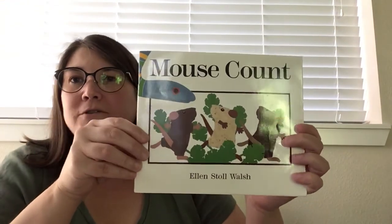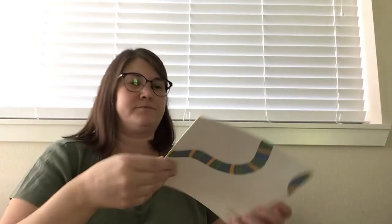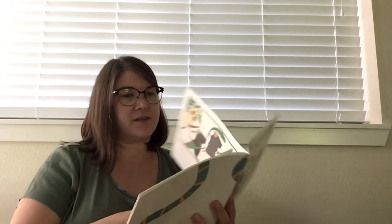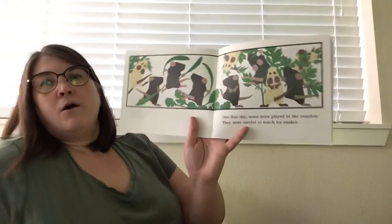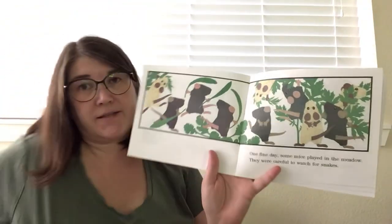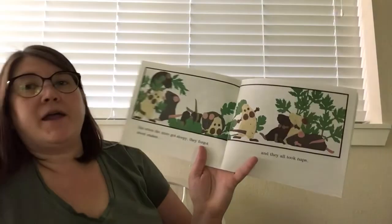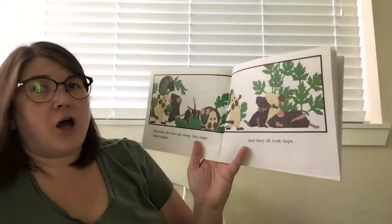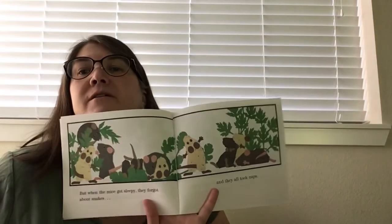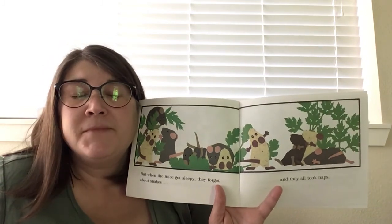I have another story about mice — this one is called Mouse Count. What kind of animal is that? I think that's a snake. Did you know that snakes eat mice? They like to eat mice and small animals like that. One day, some mice played in the meadow. They were careful to watch for snakes. But when the mice got sleepy, they forgot about snakes and they all took naps. What do you think it sounds like when mice are sleeping? I bet they have a quiet little snore, just a little snore.